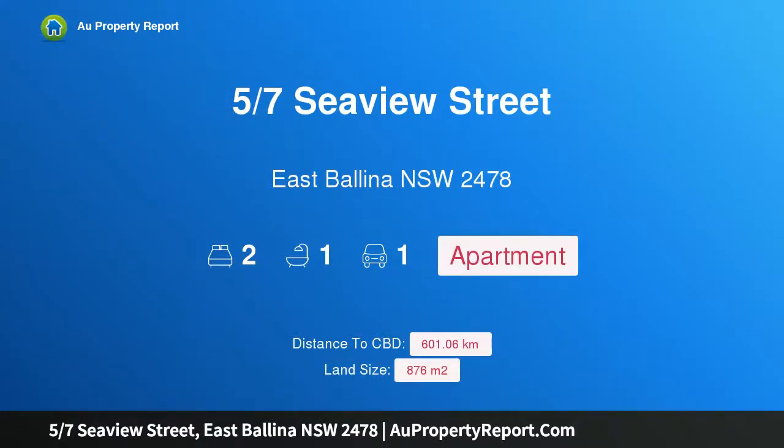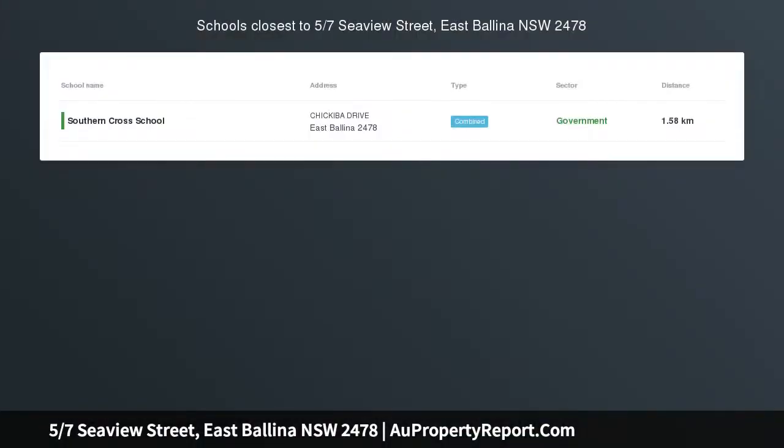Hi, I am glad to introduce property 57th Seaview Street, East Ballina, New South Wales, 2478.